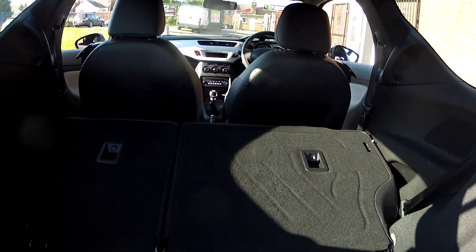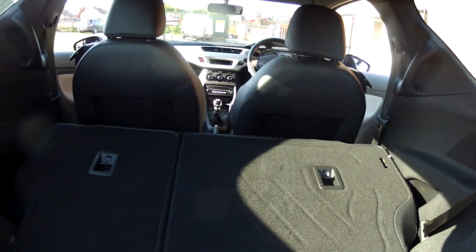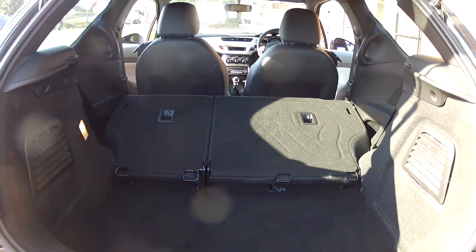If you do find you need extra space, fold those rear seats down and the boot really opens up. So if you're out and about buying yourself a new TV, you can certainly make room in the car to get it all home.